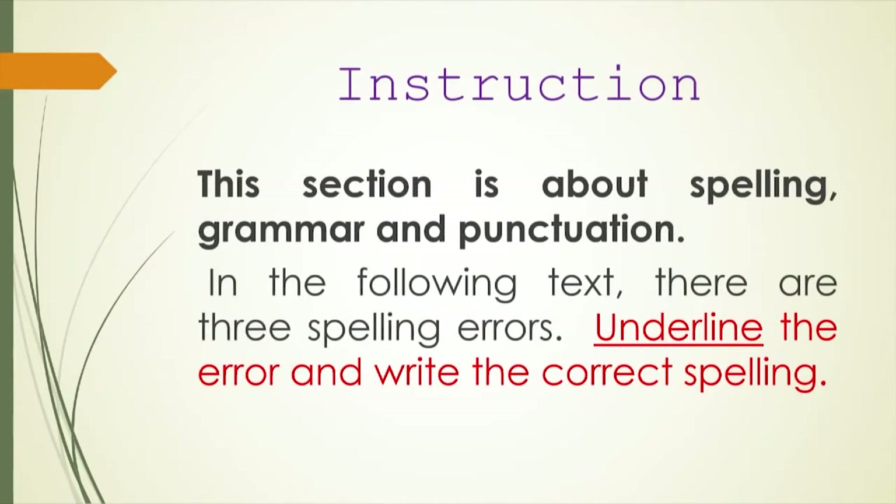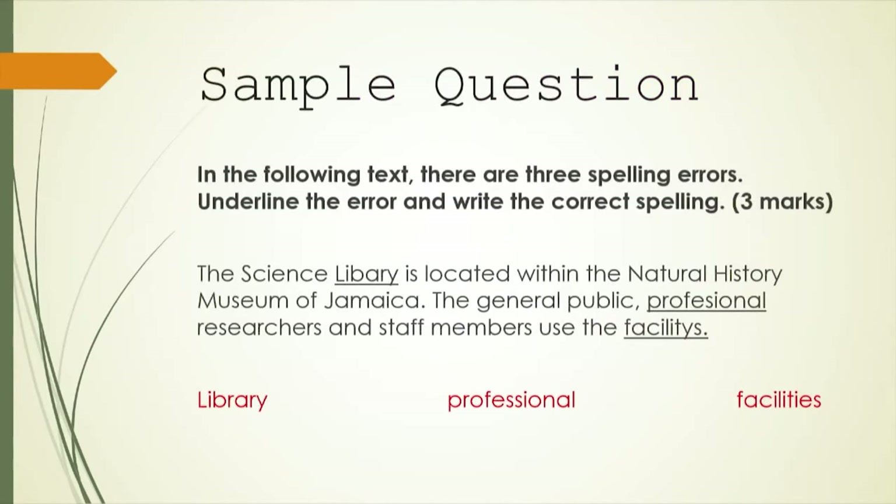We're finished with the comprehension activities and moving on to spelling, grammar, and punctuation. In the following text there are three spelling errors — you're told exactly how many to look out for. Underline the error and write the correct spelling — you have to do two things. The text says: 'The science library is located within the Natural History Museum of Jamaica. The general public, professional researchers and staff members use the facilities.' The three errors are: 'library' with the first R omitted; 'professional' needs two S's; and 'facilities' — you drop the Y and add IES for the plural form. Do this and you earn three marks.